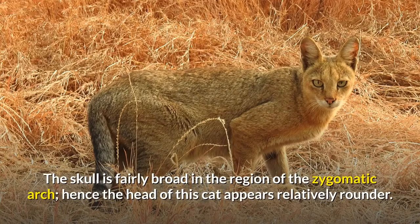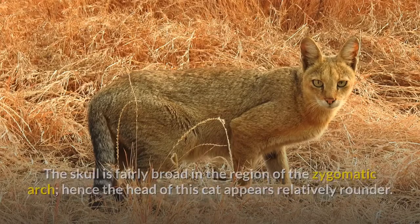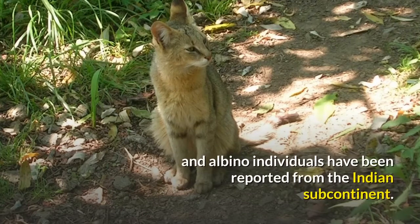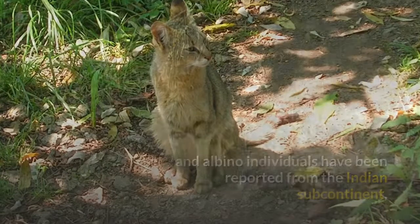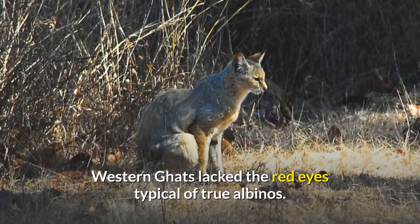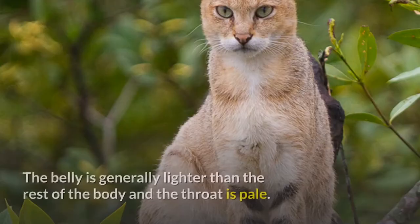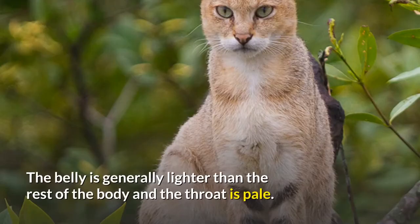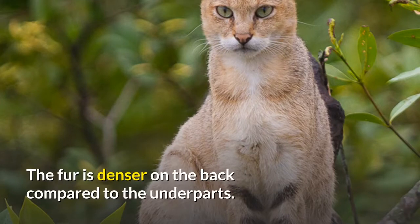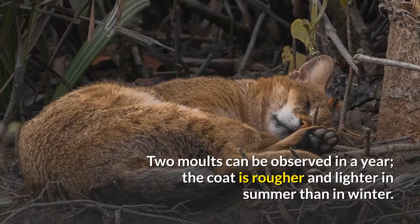The skull is fairly broad in the region of the zygomatic arch, hence the head of this cat appears relatively rounder. The coat — sandy, reddish-brown or gray — is uniformly colored and lacks spots. Melanistic and albino individuals have been reported from the Indian subcontinent. White cats observed in the coastline tracts of the southern Western Ghats lack the red eyes typical of true albinos. The belly is generally lighter than the rest of the body and the throat is pale. The fur is denser on the back compared to the underparts. Two molts can be observed in a year; the coat is rougher and lighter in summer than in winter.